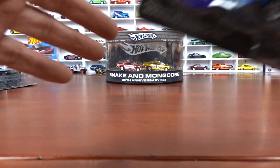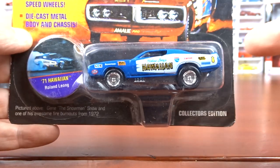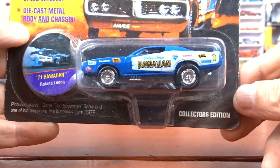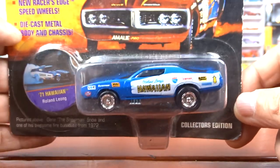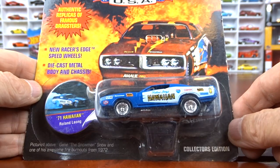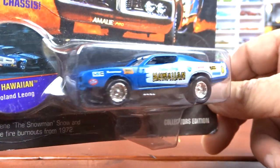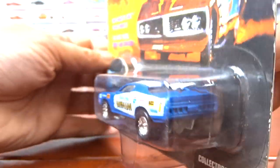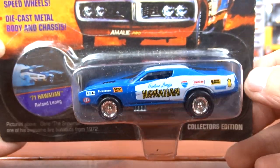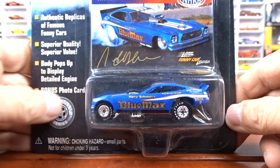And with that, we have this one here — this is Hawaiian. This was a pretty famous car back in the day, I remember it. Pretty awesome car again. Love this drag racing stuff, and it's not that easy to find. I'm not having a lot of luck until today. Today was like winning the lottery finding all these things.